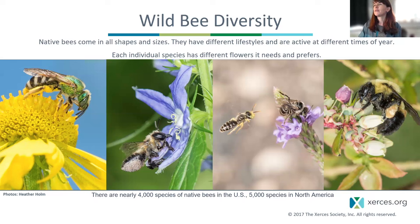These bees come in absolutely marvelous and stunning shapes, sizes, and lifestyles. As we heard from Heather and others, there's a wide range of variation in specialization to generalization on different floral groups.